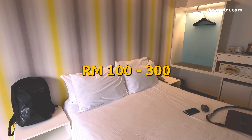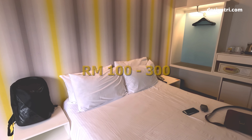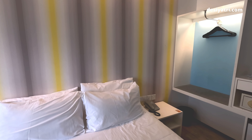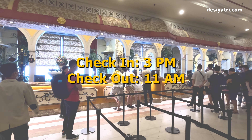Price-wise, this room can cost between 100 and 300 ringgits depending on the season. If you have a membership of the resort, you may even get it for free. The check-in time is after 3 pm and checkout time is before 11 am.